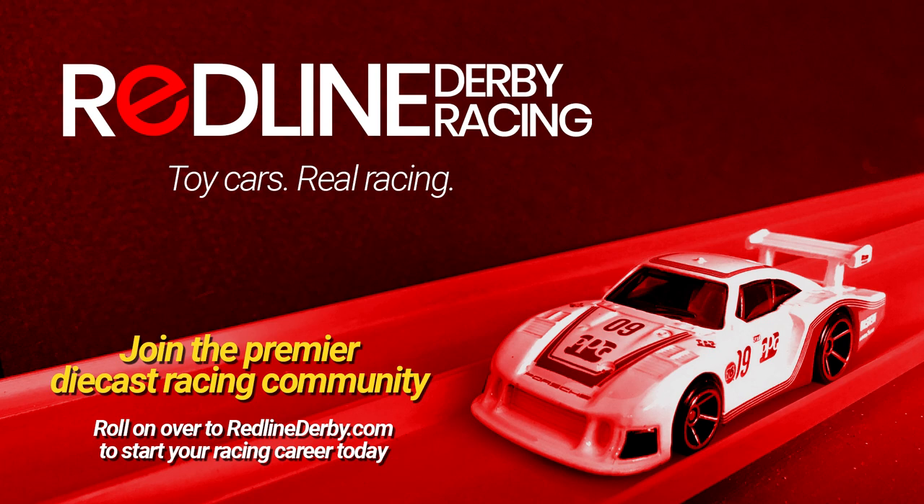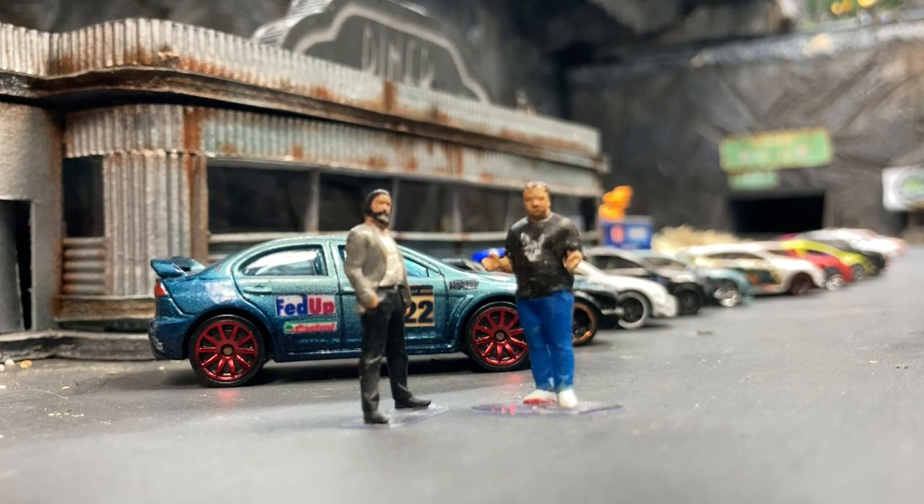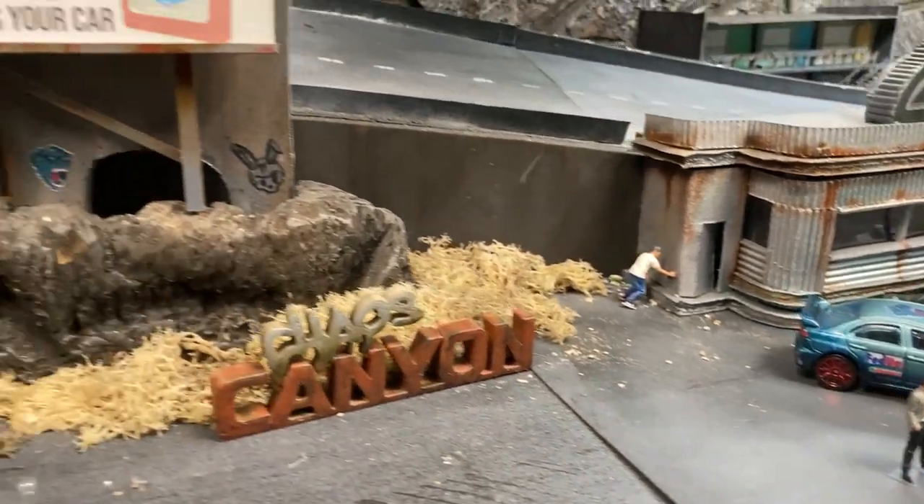Remember to head over to redlinedarby.com to enter your own races or to find a race to send a car to — lots of other information on customizing, whatever you're looking for it's over there. That's enough from us tonight — we really look forward to seeing you at the rally on Monday for the Chaos Canyon road track. Thanks very much for watching, I'm Tom Spanners Watson, he's Frank the Guru Gibbs — we'll see you next time.